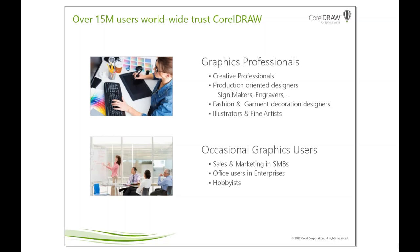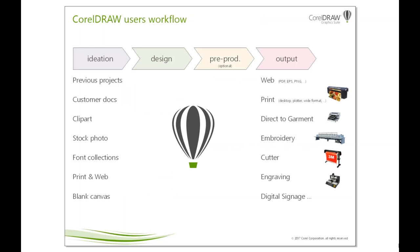On the other side of the spectrum are occasional graphics users who use CorelDRAW Graphics Suite for less than five hours a week. They are in sales and marketing in small and medium-sized businesses. They want to do, for example, a very quick offer and promotion for their shop or local business for the weekend — make a graphical change on a flyer, print a thousand copies, and distribute it. Office users and enterprises also use CorelDRAW Graphics Suite extensively to enhance PowerPoint presentations, documents, online graphics, and social media, as well as hobbyists.